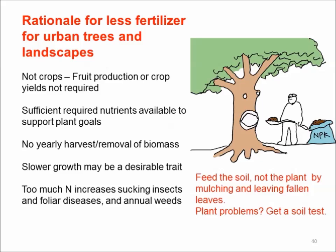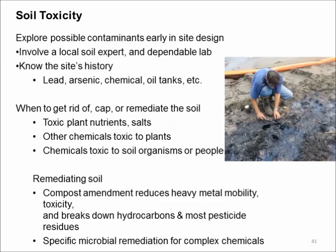Soil toxicity is difficult to determine and expensive to test. When you first get on a site, do some test pits, look, and smell. If you suspect contamination, get a soil scientist on site to help you figure out what soil test to order — whether for lead, arsenic, hydrocarbons from oil leaks, or other chemicals — because those tests get expensive quickly. Amending soil with compost helps break down hydrocarbons and bind up metals, making things less toxic, but in some situations you do need to remove a layer of soil or cap it, which requires a soil scientist.